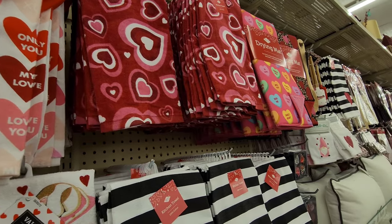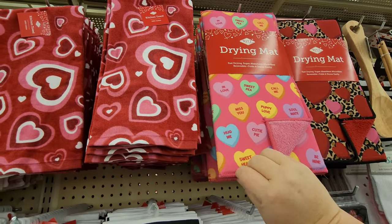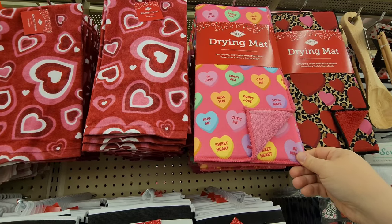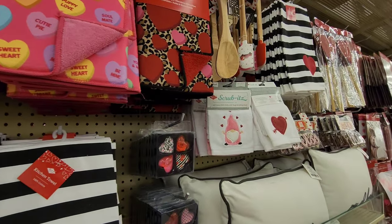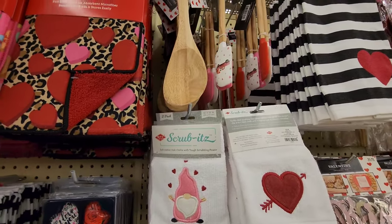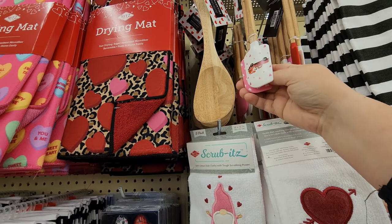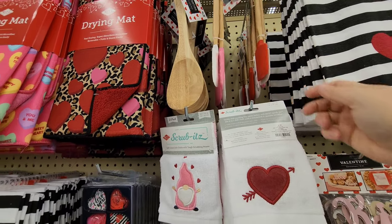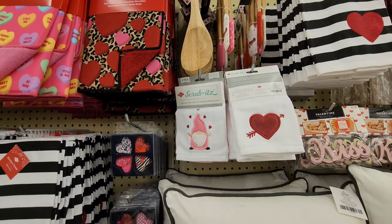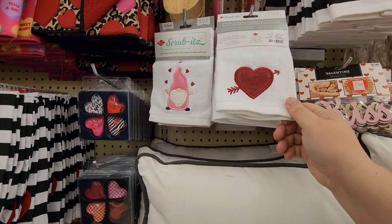I love these - I use these drying mats at my house. They've got some themed for Valentine's Day - that was a really cute one! And for your baking needs if you want to be extra decorative, they've got some little pickup trucks with hearts on them.